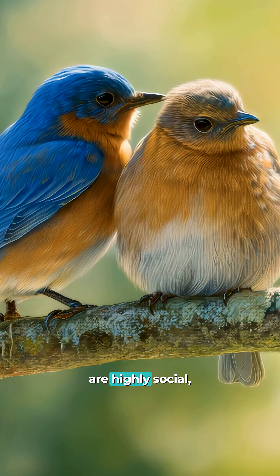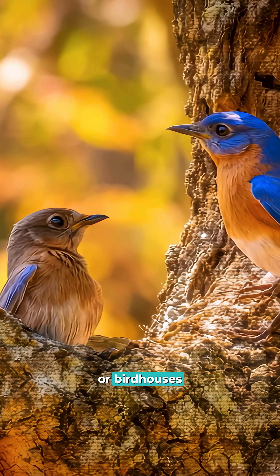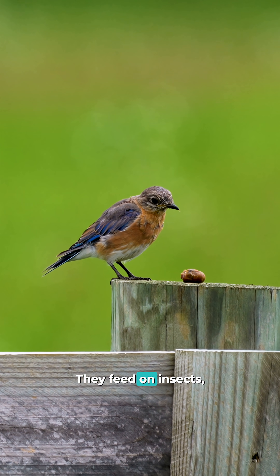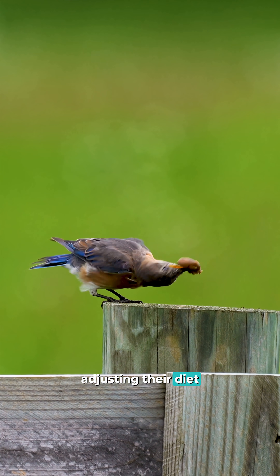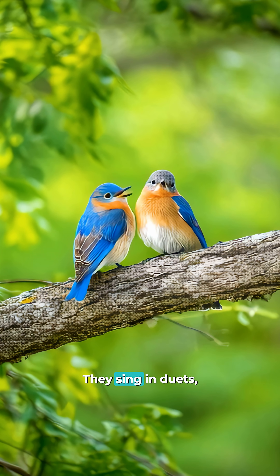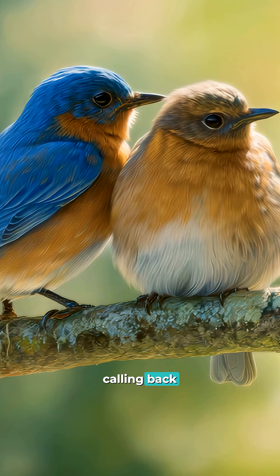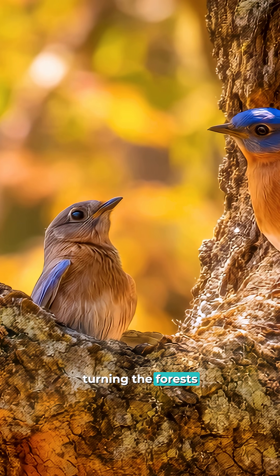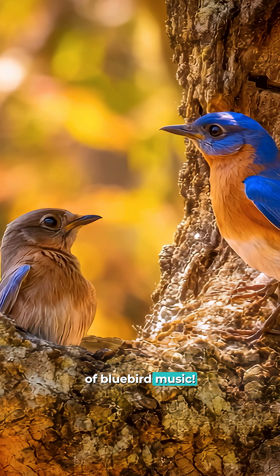These birds are highly social, often nesting in tree cavities or birdhouses in pairs. They feed on insects, berries, and seeds, adjusting their diet with the seasons. And their best feature? They sing in duets, with males and females calling back and forth, turning the forests and fields into a natural symphony of bluebird music.